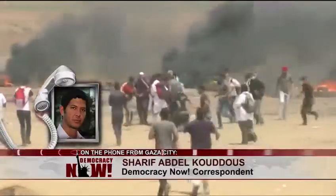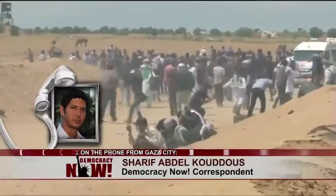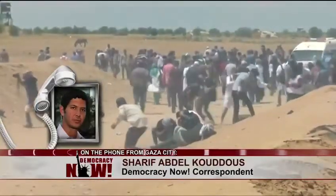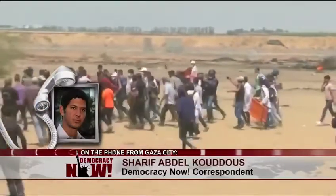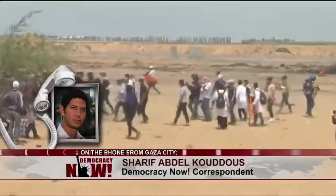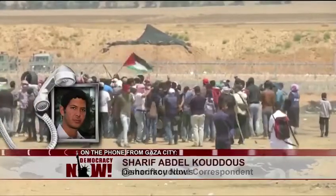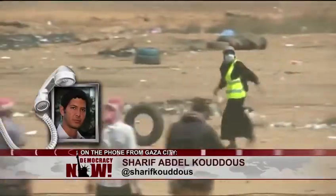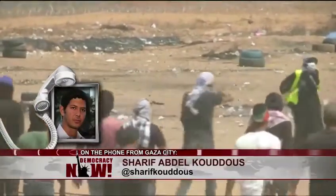They're using these high-velocity sniper bullets, which cause a lot of damage. A couple of doctors told me that they're using fragmentation bullets, which break apart upon impact, and they have seen injuries with fist-sized holes in the exit wounds. Most people are being shot in the legs. We're talking about nearly 10,000 people injured, many of them by live ammunition, and many being hit in the legs.